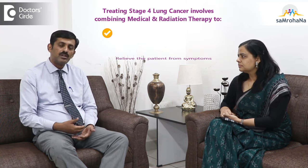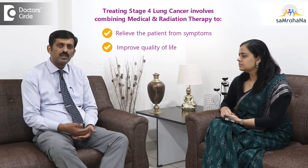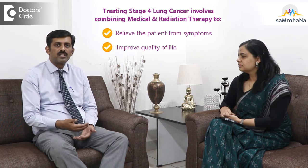As far as the treatment and intention of stage 4 cancer is concerned, the very important thing is to give the patient relief from the symptoms, thereby improving quality of life. So if a patient is having breathlessness because of infiltration to the vein, then you have to relieve it. If the patient is having headache, you have to relieve it by giving radiation to the brain.